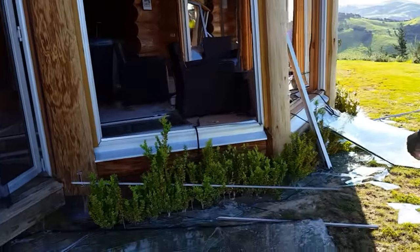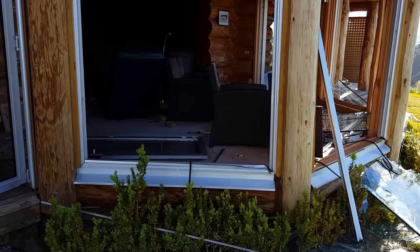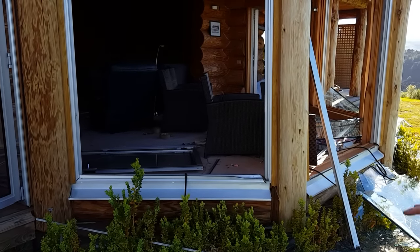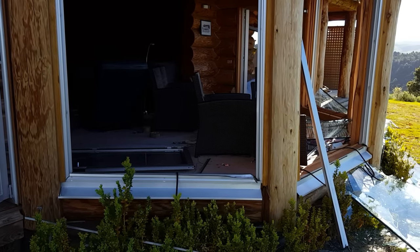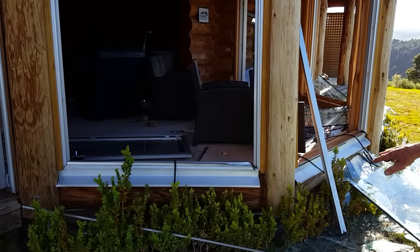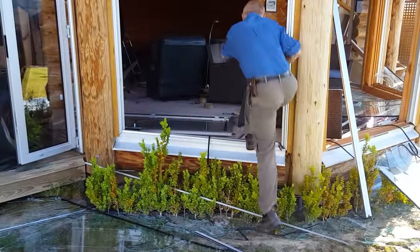Look at all the plate glass just popped out here. This is our bay window area with the big bay windows. They've completely blown out. That is especially strengthened and toughened glass, and it was all double glazed, but it's just blown every window — cleaned out and shattered.